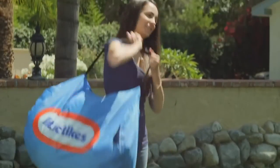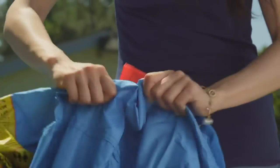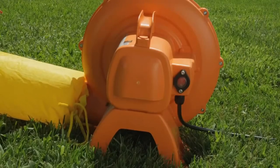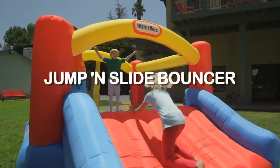They even pack up easily in their own carrying case. Be sure to look for this logo because Little Tikes has sturdy double-stitched seams, tough fabric that resists rips and tears, and high-pressure blowers for more bounce-to-the-ounce.